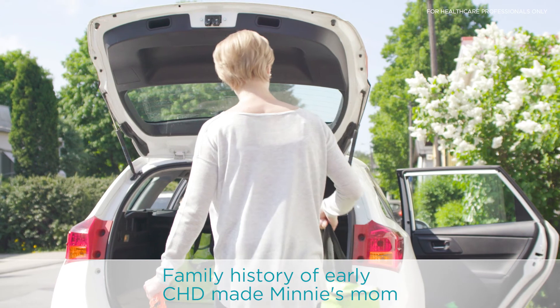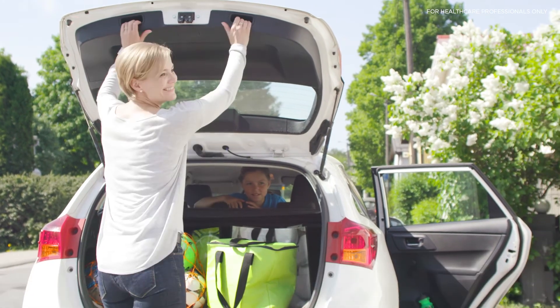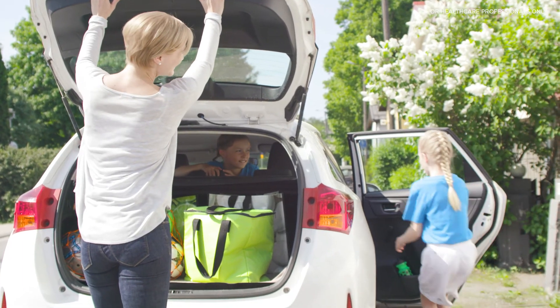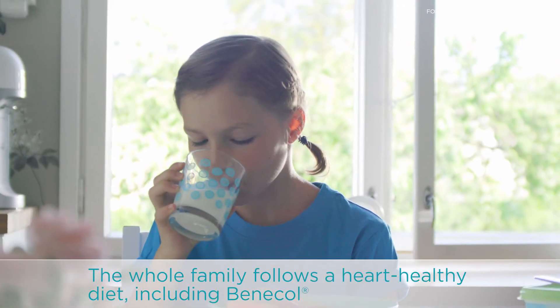To hear you have a risk for heart disease is unpleasant. To hear your child has it is shattering. But I'm grateful Mini got her diagnosis early. There's so much we can do.